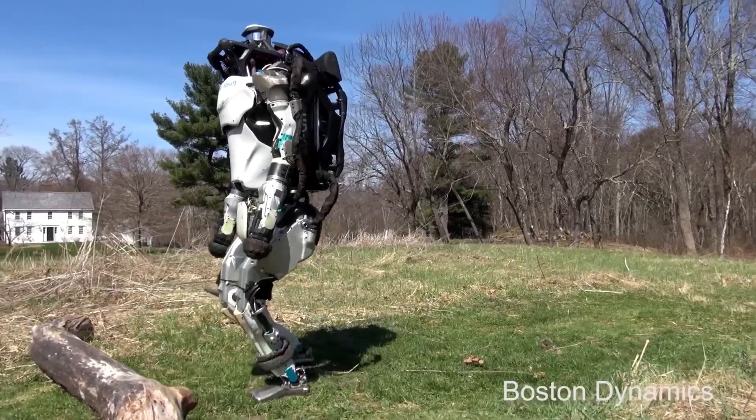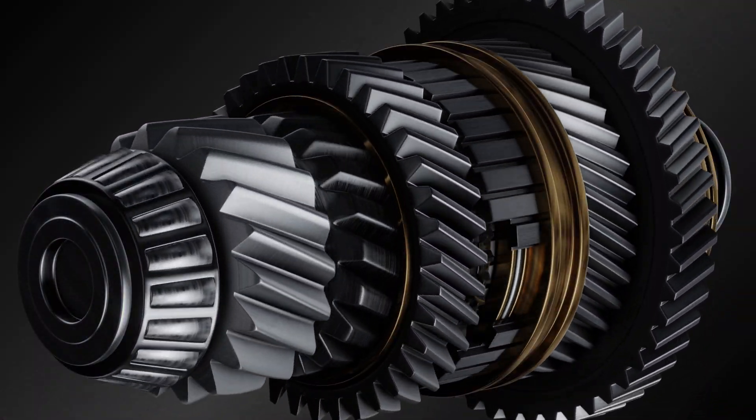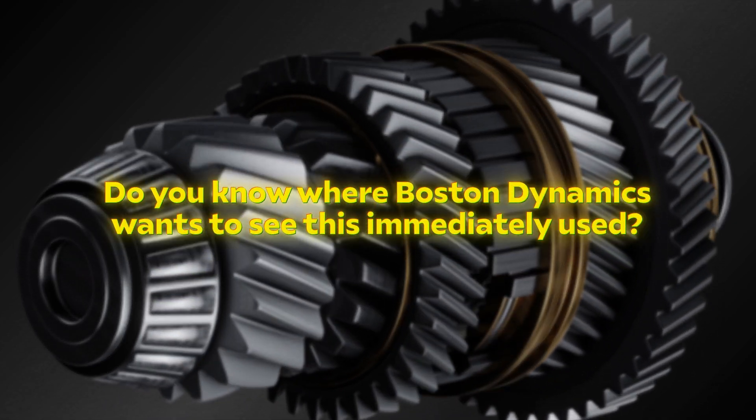The AI processes the information, allowing the electric Atlas to make decisions in real-time. It can navigate complex terrain, avoid obstacles, and even adapt to changing situations. With state-of-the-art hardware and the latest AI software technology, Boston Dynamics sees clear immediate use cases for this robot.